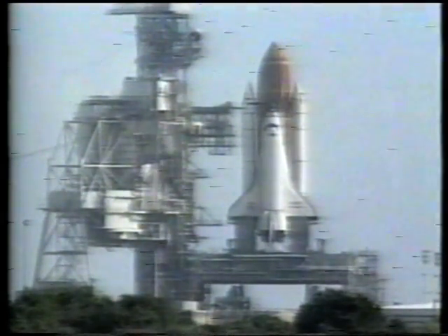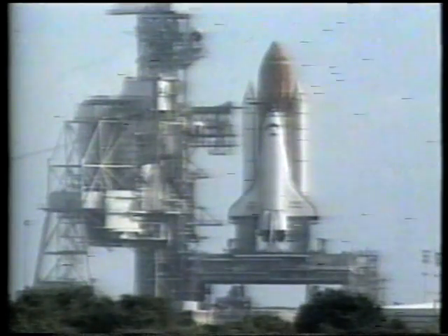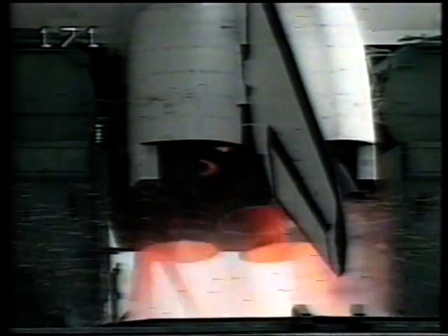25. Standing by to activate the sound suppression water system in five seconds. 15. T-minus ten, nine, eight, seven. Go for main engine start.